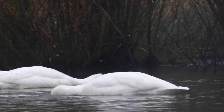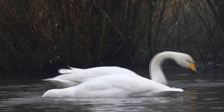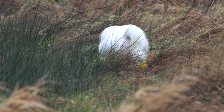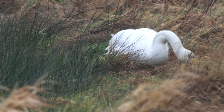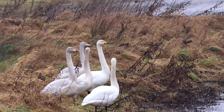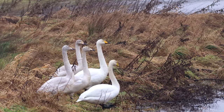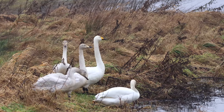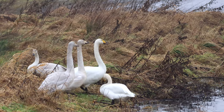These Whooper Swans were at Caerlaverock Reserve. They're much closer and you can really see that long pointed yellow marking on the bill which is the giveaway for Whooper Swans. This shows just how close those family bonds are in swans and geese — the youngsters stay tied with their parents all the way from their breeding grounds and will spend the winter together, learning the migration route as well as the ropes.